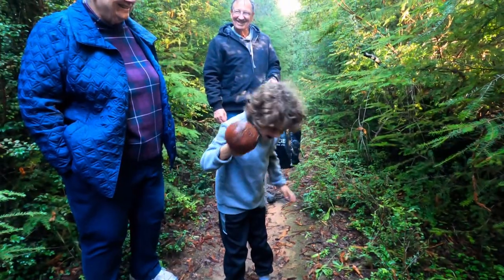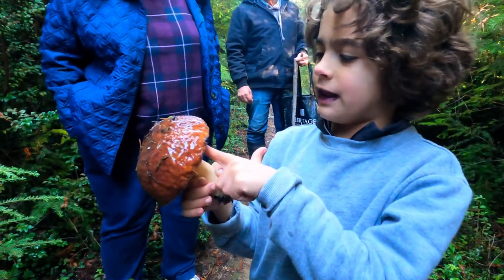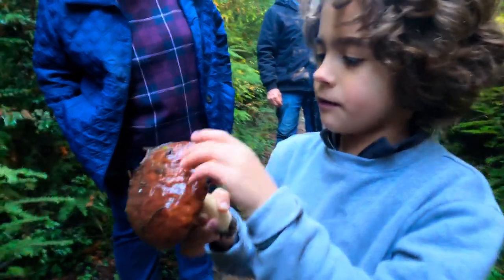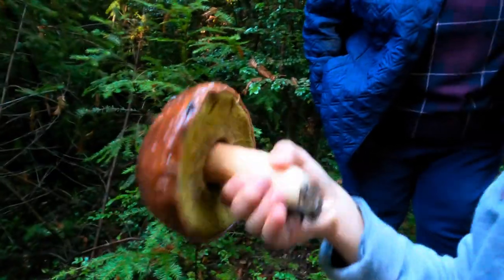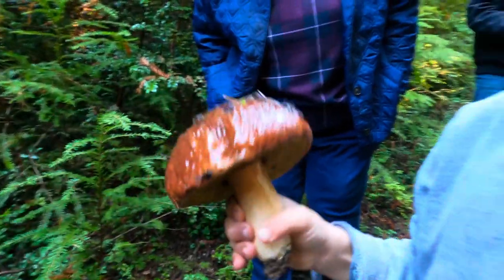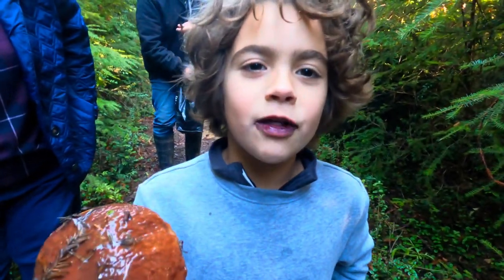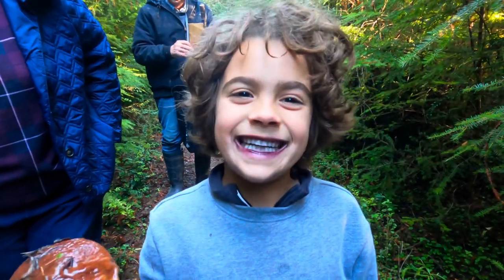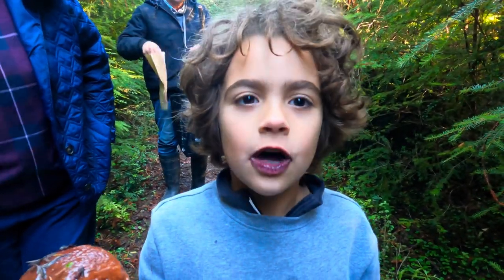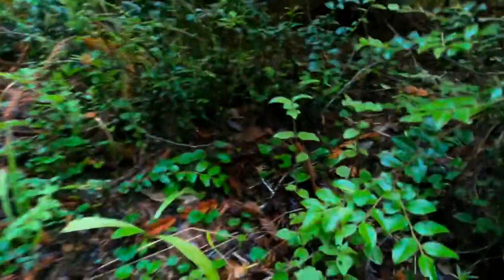I can't believe we actually found one of these. The stem is good but I don't think the cap — actually, I think the cap might be good. Oh, slimy, huh? But even though it's slimy, that doesn't mean it's not edible. Explain to your audience why your lips are purple. My lips are purple — you might think I use lipstick, but no, I was eating huckleberries. These grow from these bushes. Chanterelles also like to grow with them.